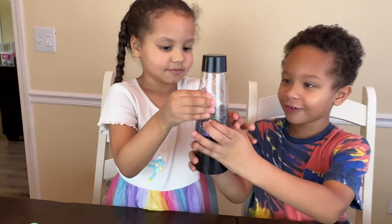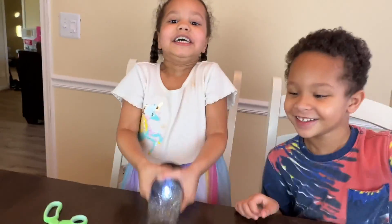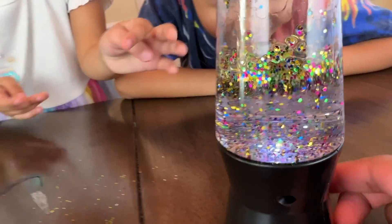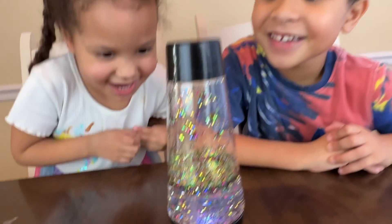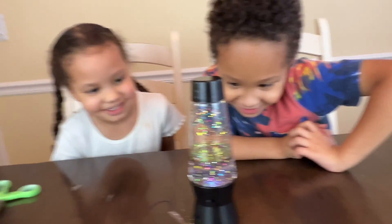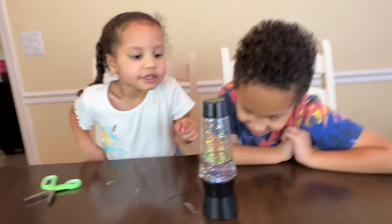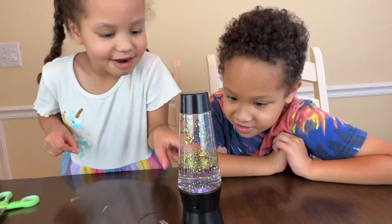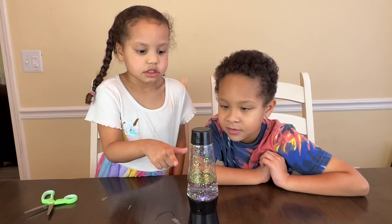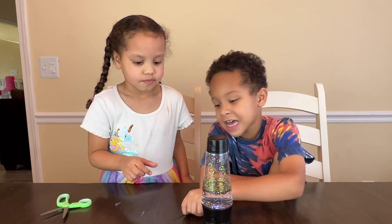Oh, you are. Okay, go. Look at that — look at all that swirling. Yeah, they're like dancing. Yeah. And that is our glitter lamp. Glitter lamp? Can we say ta-da? Ta-da. Ta-da.